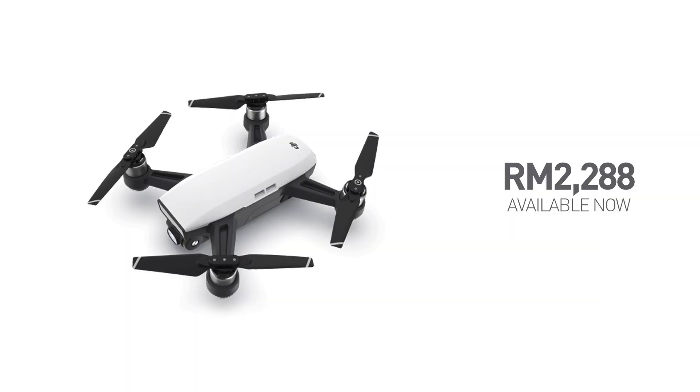If you're interested to get the Spark drone, it's already available in stores starting today and it'll cost RM2288. The Spark with the Fly More Combo comes with more accessories and more colours — but currently they only have the white one. So if you want more colour options and variations, you need to wait until August.